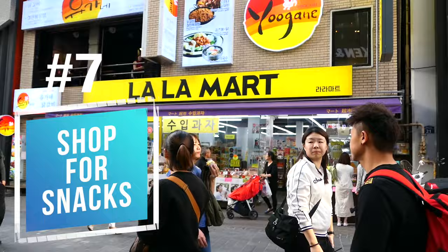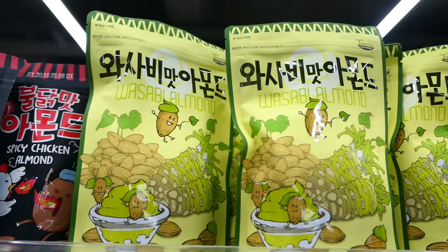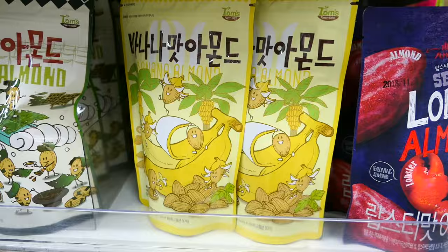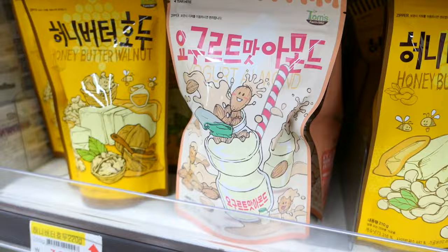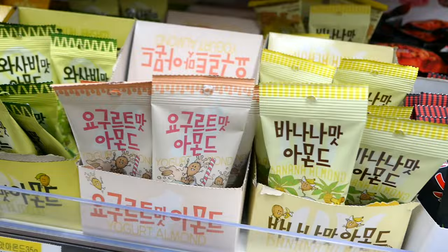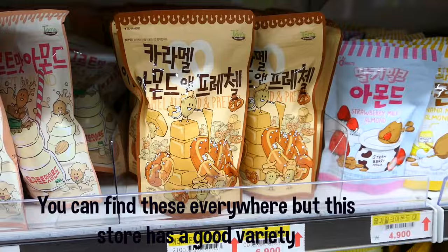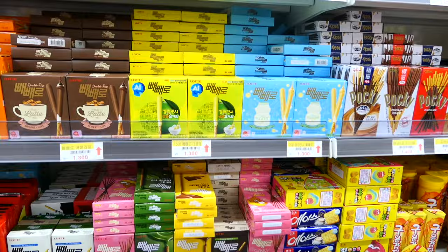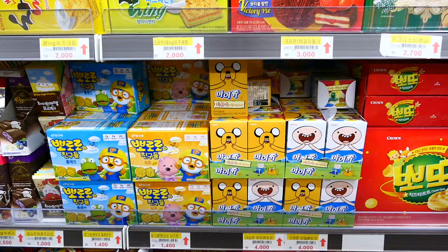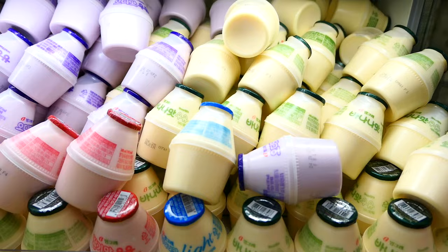Number 7: pick up some Korean snacks at Lala Mart. This is a store that sells a lot of different Korean snacks, and one of my favorites are honey butter almonds. This store carries not only honey butter almonds but a ton of other flavors like strawberry, yogurt, seaweed, caramel, pretzel, and more — they carry a lot of different almond flavors I haven't seen anywhere else. They also carry other Korean snacks and it's a great place to stock up on Korean junk food to bring back home.